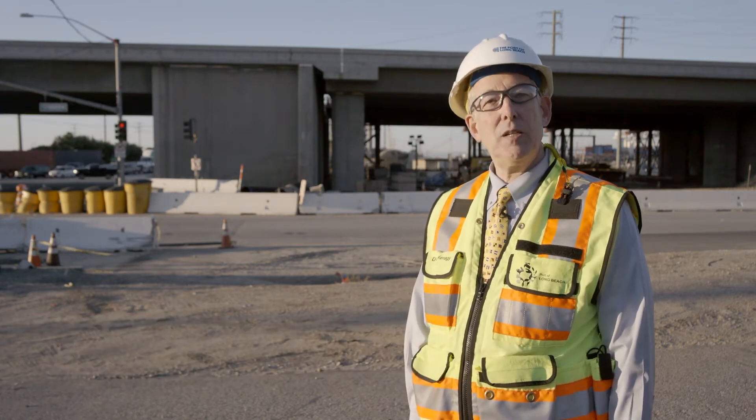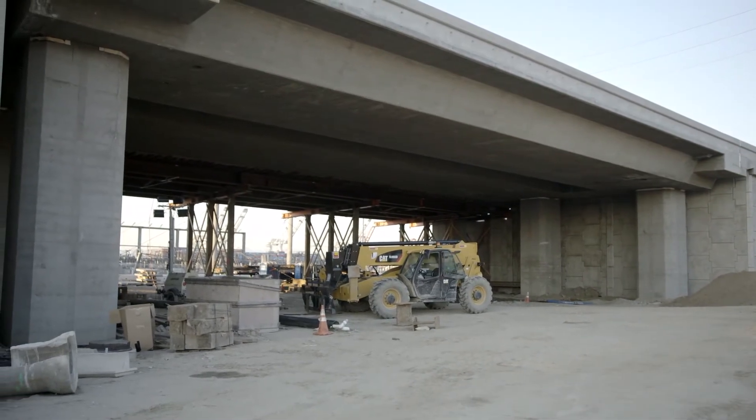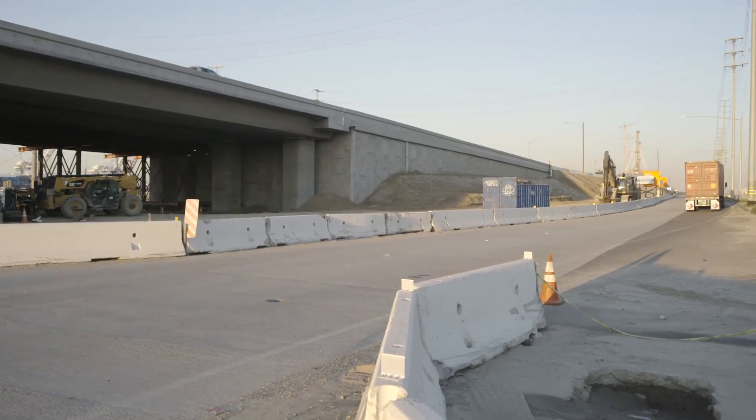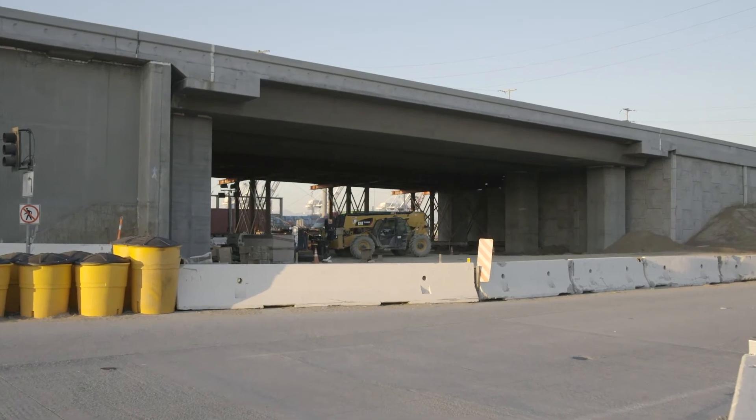Behind me, you can see the Port Access Undercrossing, or POC. It's basically a tunnel that will allow westbound cars and trucks on Ocean Boulevard to make a safe U-turn to go east towards the city or the Pier T complex. There's no traffic signal at the POC,